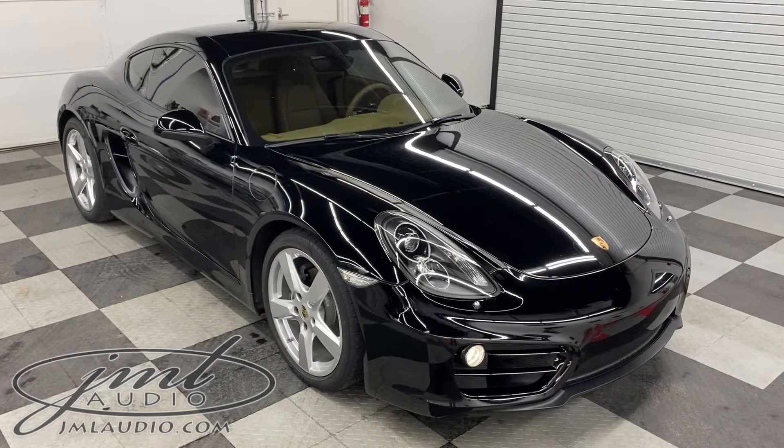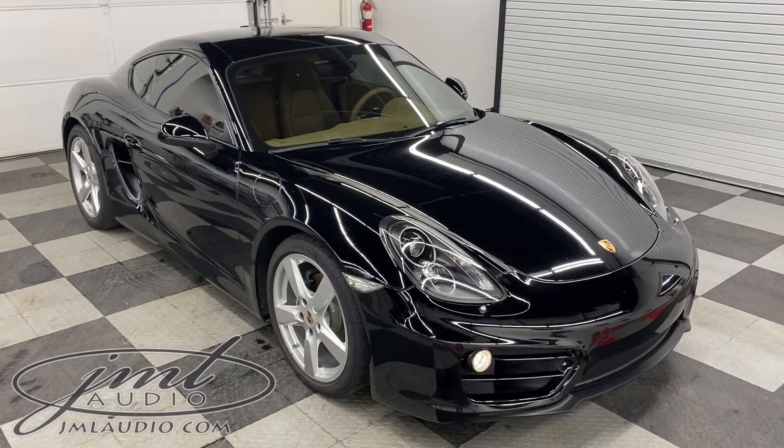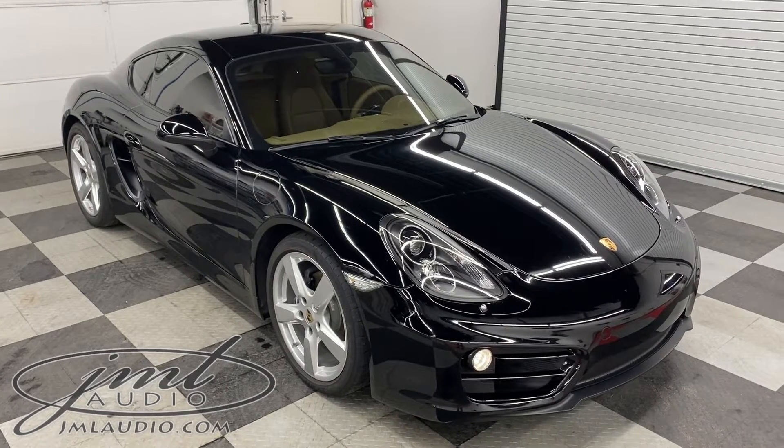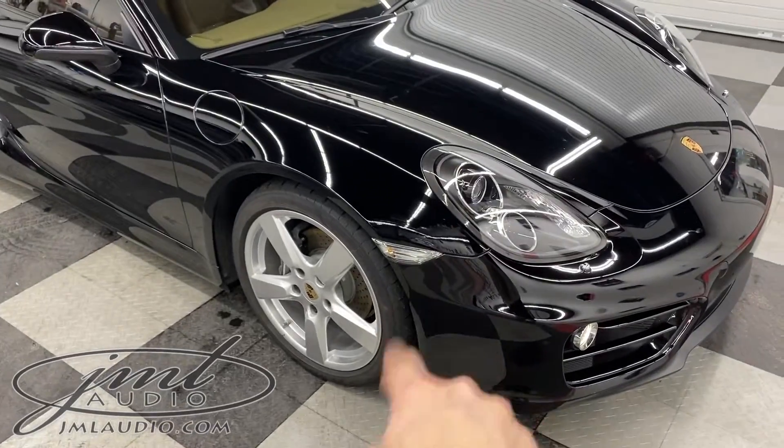The vehicle we're looking at today at JML Audio of St. Louis is a 2014 Porsche Cayman, 981 body style. We've made a number of different enhancements to it, starting on the front where we added a European spec marker in place of the original factory amber one.